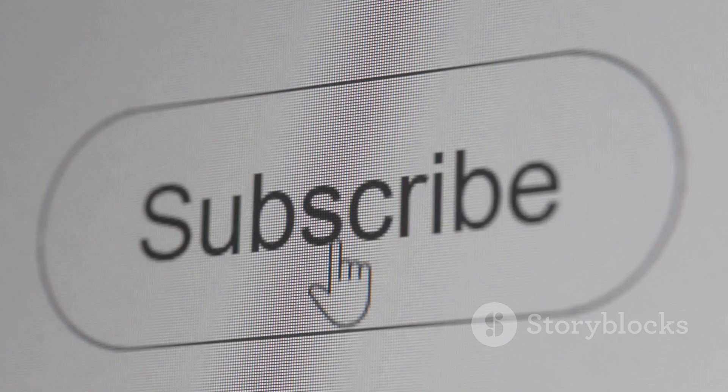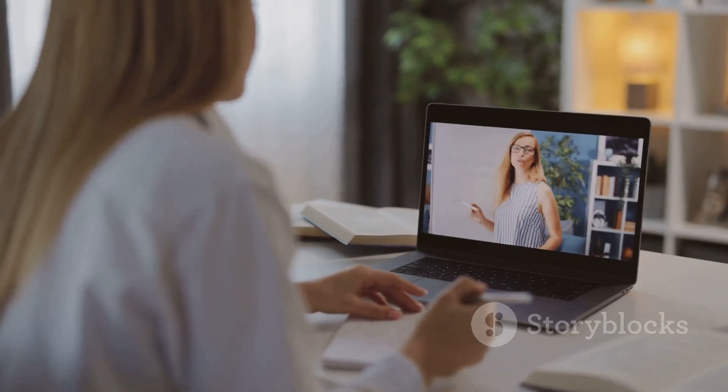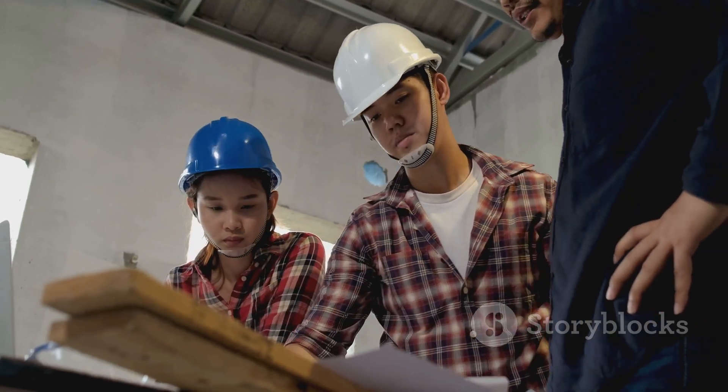And before you go, make sure to hit that subscribe button and ring the bell so you don't miss out on future videos where we'll be diving deeper into specific topics from this list. Until next time — keep learning, keep building, and keep dreaming big.